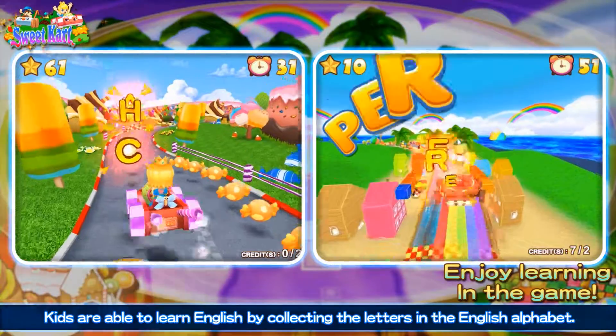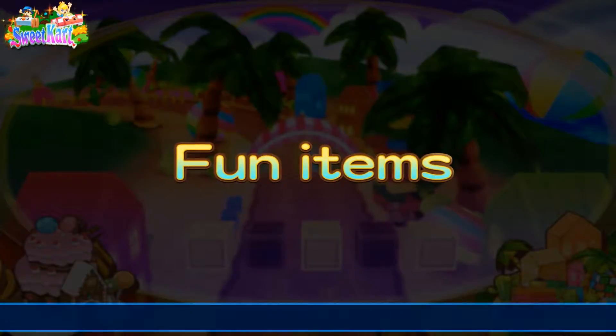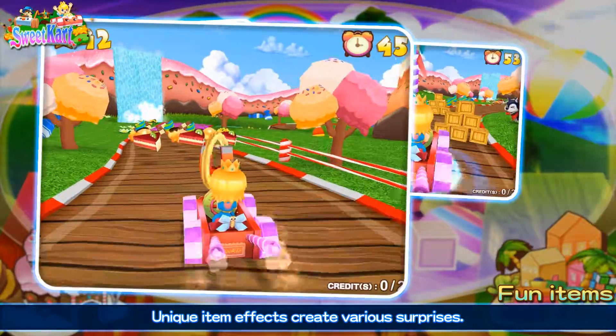Kids are able to learn English by collecting the letters in the English alphabet. Unique item effects create various surprises.